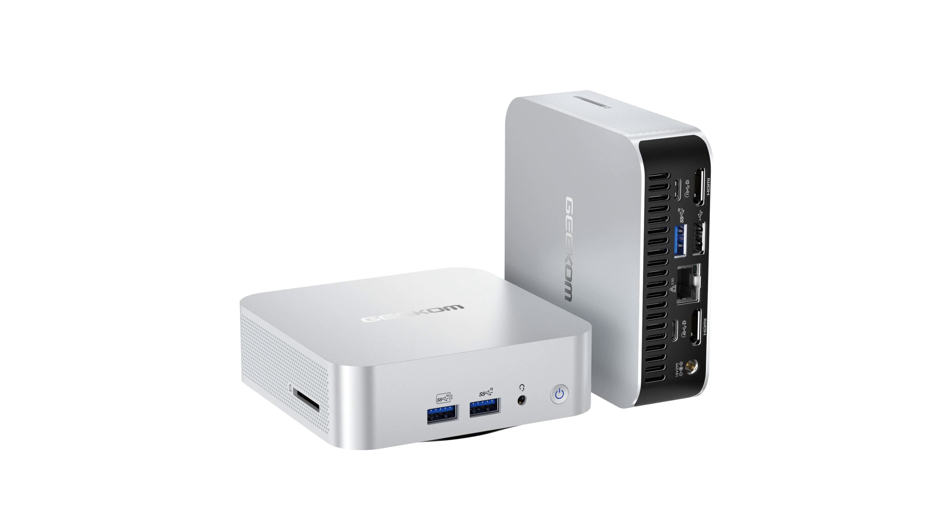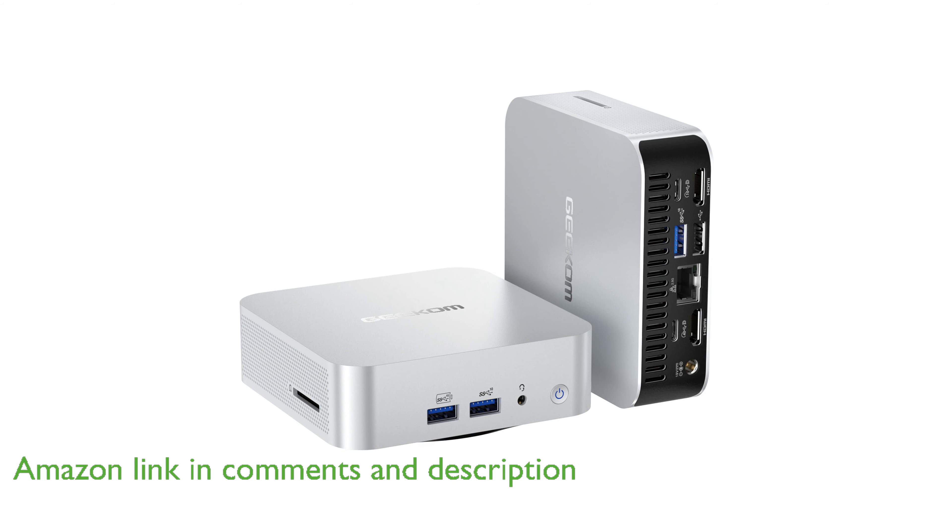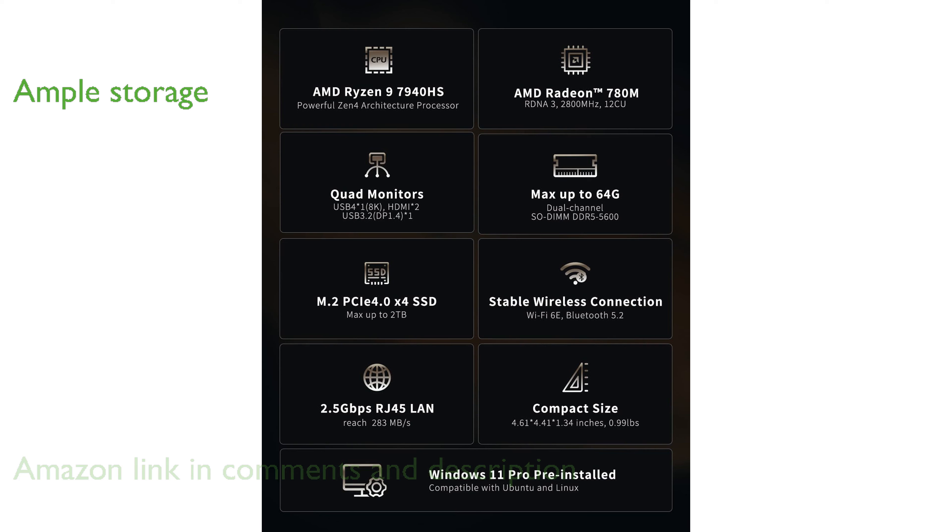The Geekom A7 Ryzen 9 mini PC is powered by an AMD Ryzen 9 7940 HS processor, offering exceptional performance for multitasking and demanding applications. With 32GB of DDR5 RAM and a 2TB PCIe Gen 4 SSD, this mini PC ensures fast and efficient storage capabilities.